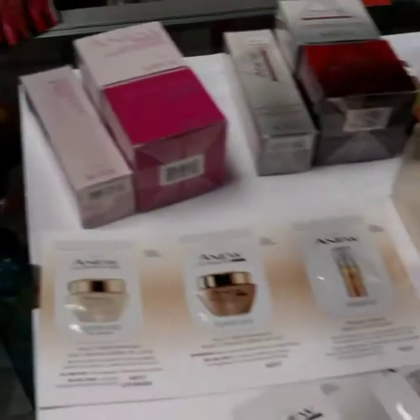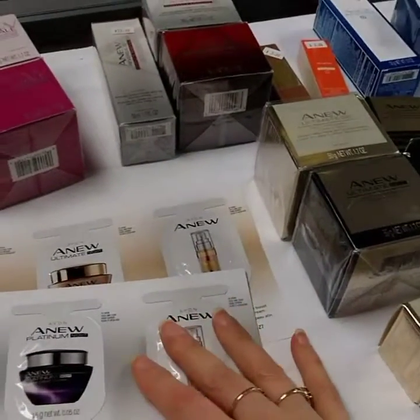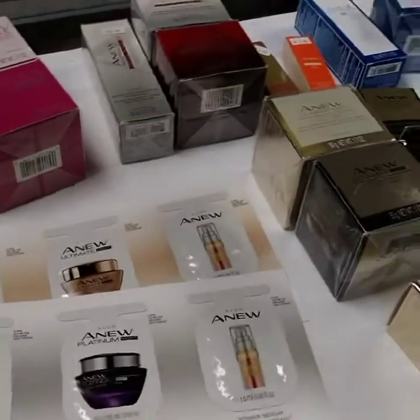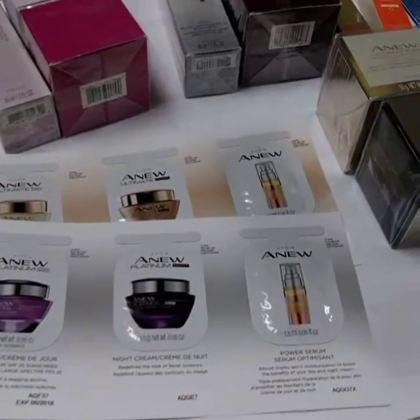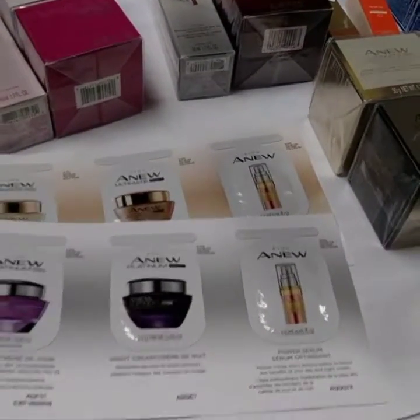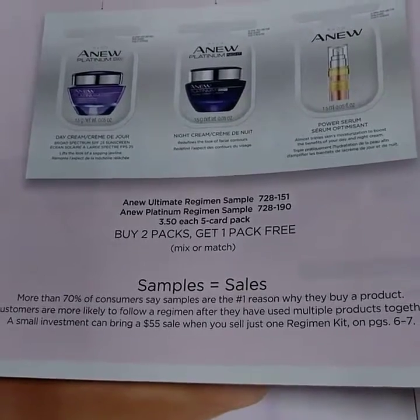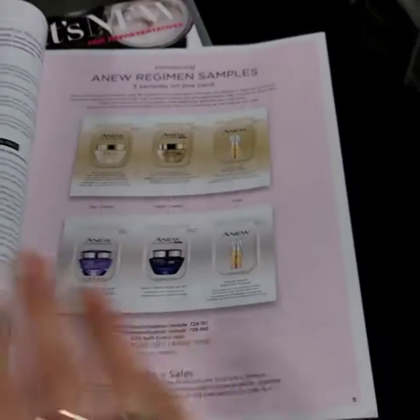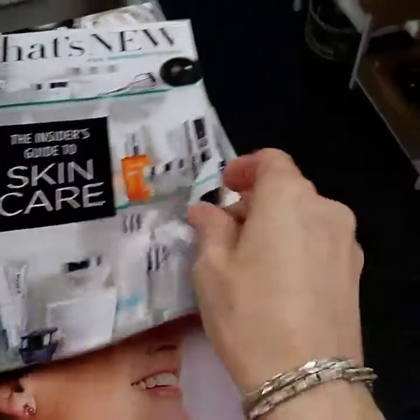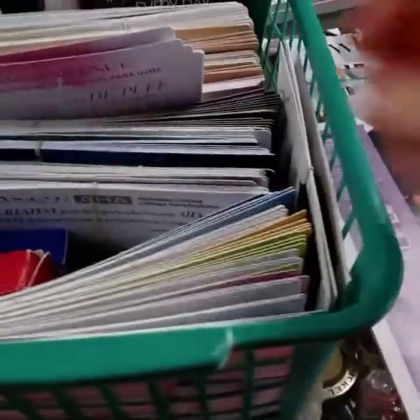Put your phone number and website on there. Right now they just have Ultimate and Platinum — so it's the day, night, and a treatment, and I love that they incorporated a treatment. How I'm going to use the three-part ones is for someone that's brand new who hasn't tried Anew yet — I'm going to give them that regimen. Make sure to follow up with them. Those are on special — you can buy two packs and get one free. So check out your What's New Campaign 22 and look through the book for information on what each skincare product does.